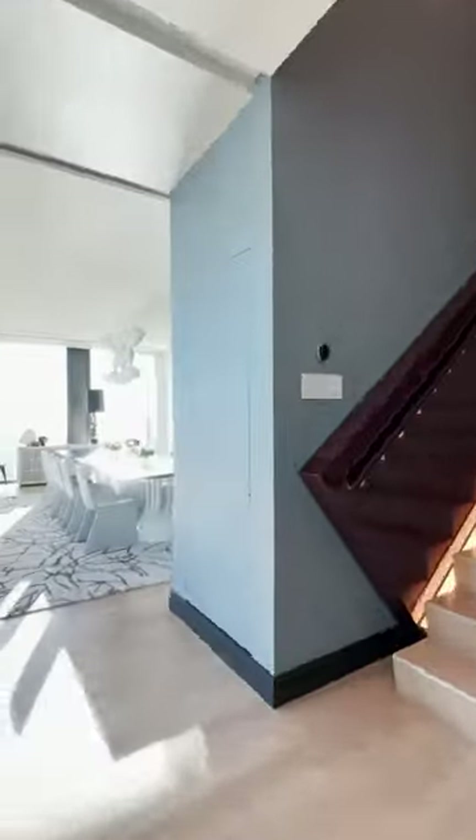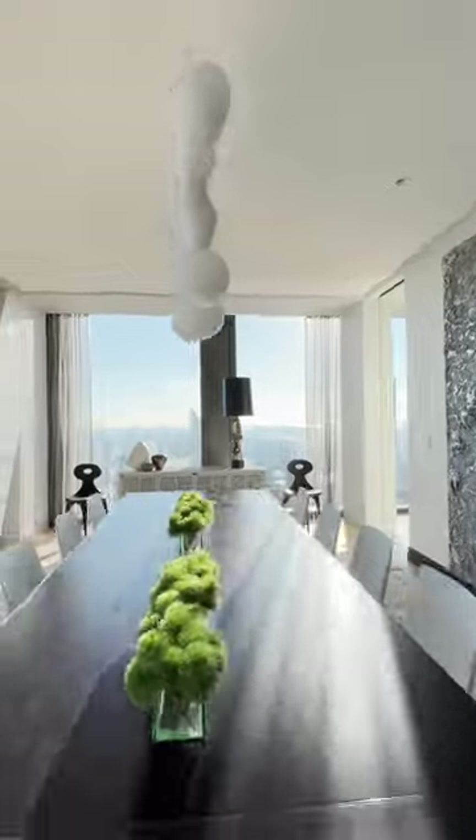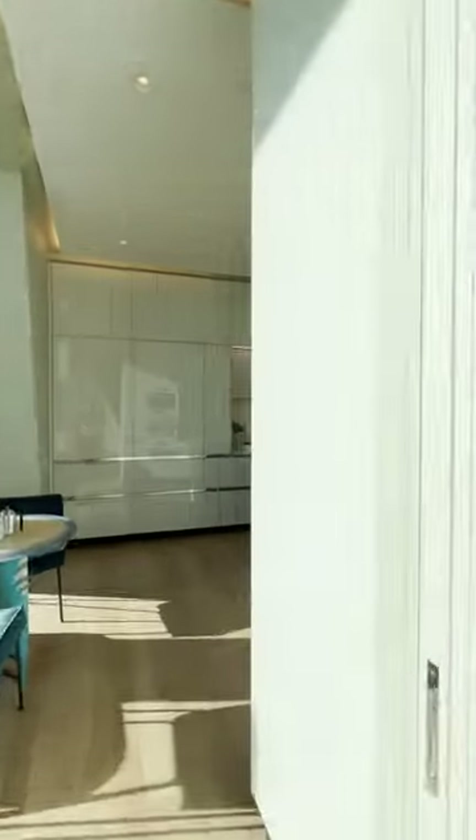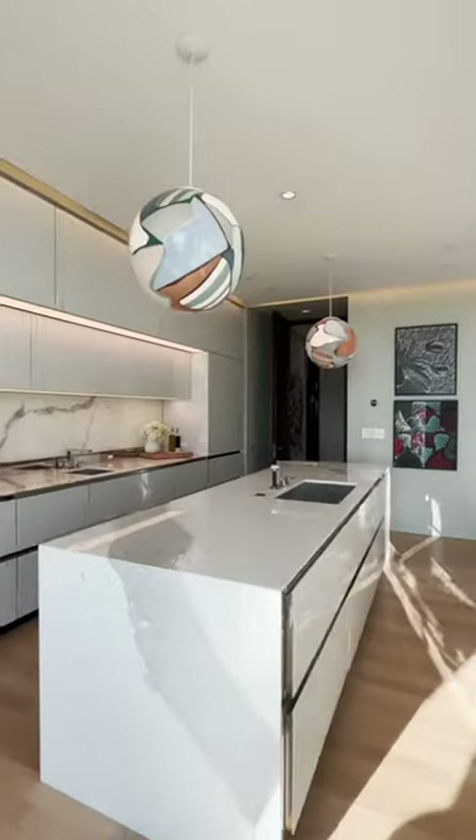An airy gallery leads to the corner formal dining room, which faces north and east, getting tons of sunlight. The dining room flows into the custom kitchen, which is fit for any top chef.